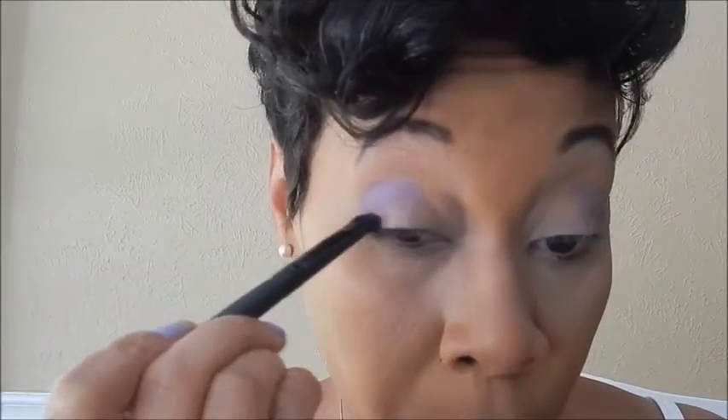I'm going to grab an eye brush by Real Techniques and spray the bristles a little bit with the L'Oreal Pro Matte Infallible setting spray — I am in love with this setting spray. I'm going to wet the bristles and dip it into the Maybelline Tattoo Studio eyeshadow. Because it is a cream, wetting the brush is going to give it a lot more staying power and pull that color to the surface.